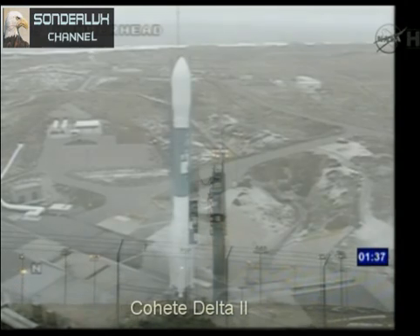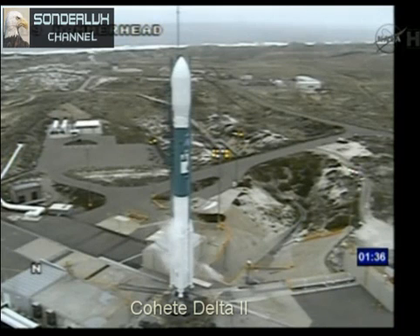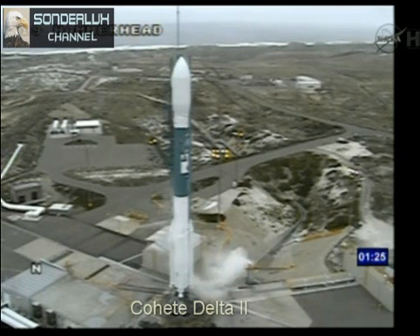T minus one minute, 38 seconds. T minus 95 seconds. T minus 90 seconds. SSC, hydraulic external power on. External. HYE, check hydraulic pressure, go. Go.